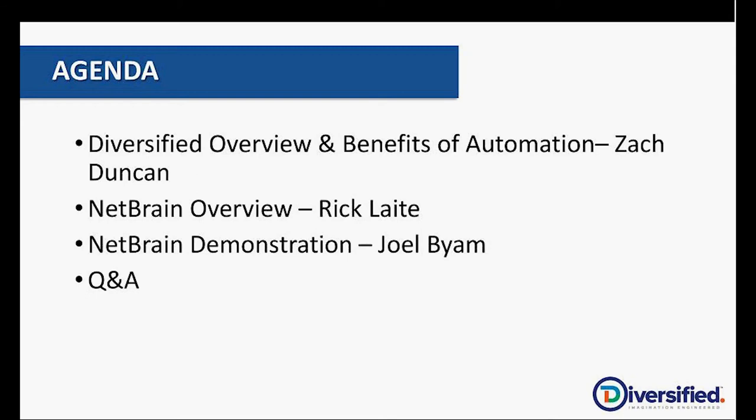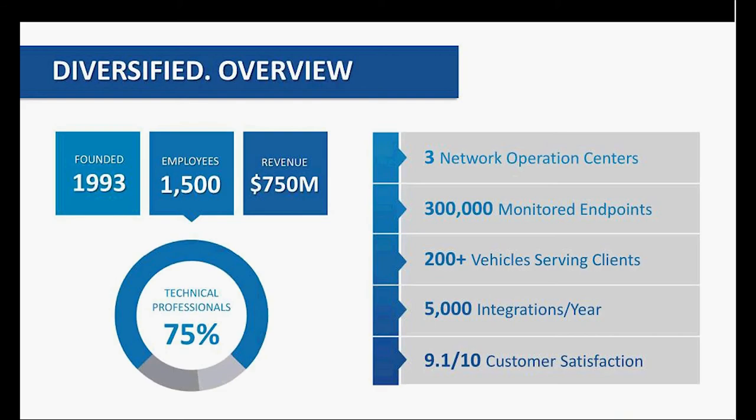Before I jump in, if there are any questions about the agenda and what we're going through today, please feel free to go ahead and throw those out there. With none, I'll pass the mic over to Zach to talk a little bit about Diversified and its capabilities as a company.